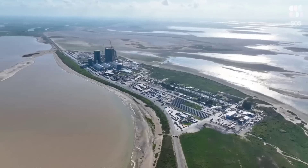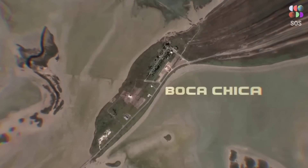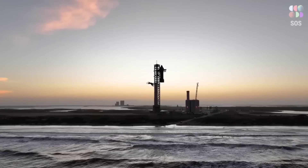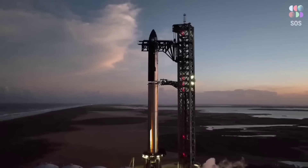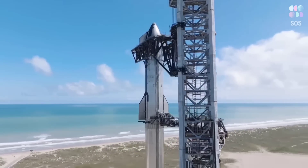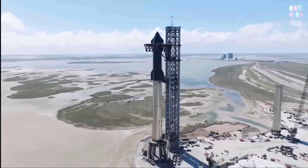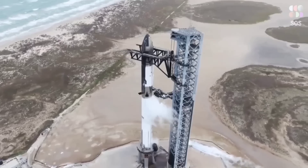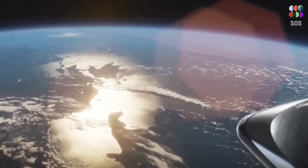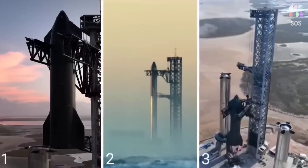This is primarily due to SpaceX's Starbase facility being located in a small town called Boca Chica, Texas, right on the southern tip of Texas. SpaceX has used the site along the Rio Grande River and the US-Mexico border to build full-scale prototypes of Starship — the company's next-generation monster rocket designed to transport people and cargo to deep-space destinations such as the Moon and Mars.